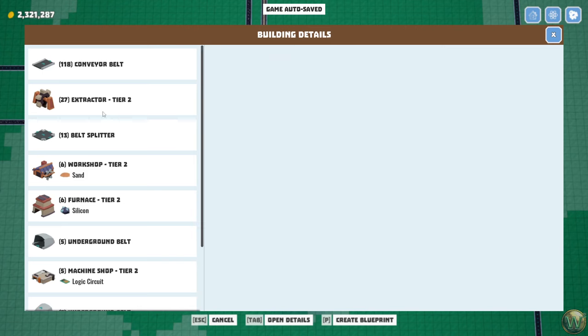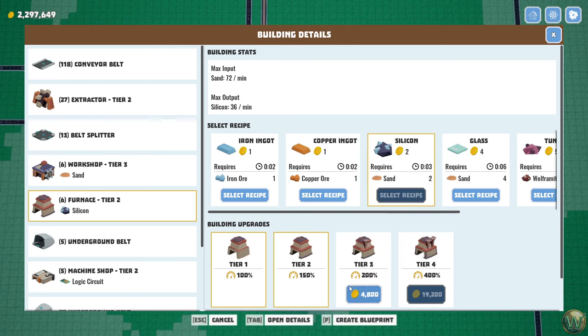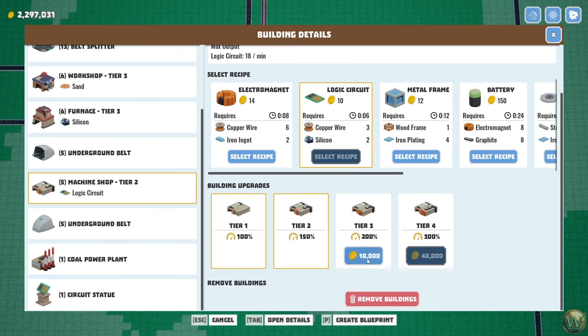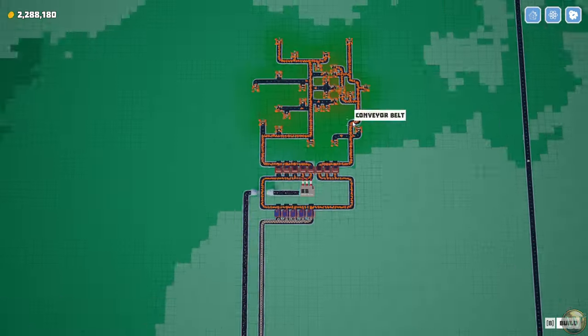Extractors tier three, workshops tier three, furnaces tier three, and machine shops tier three. That adds another 50% to base.